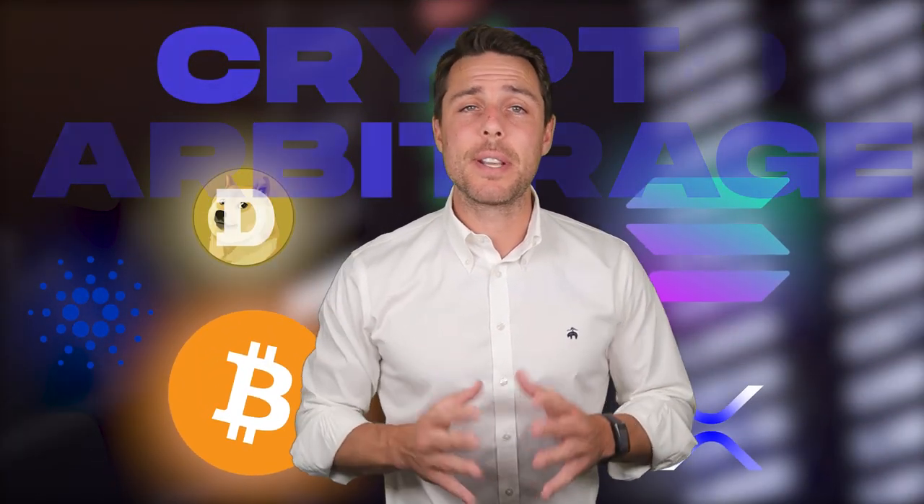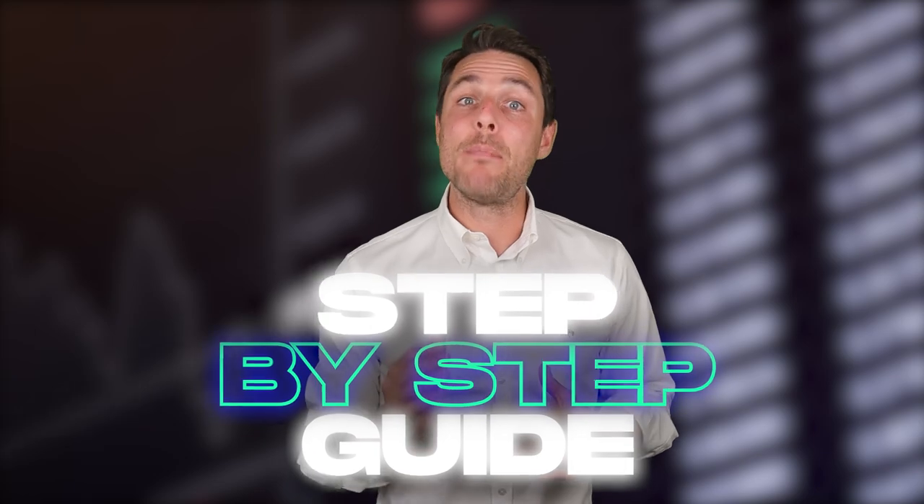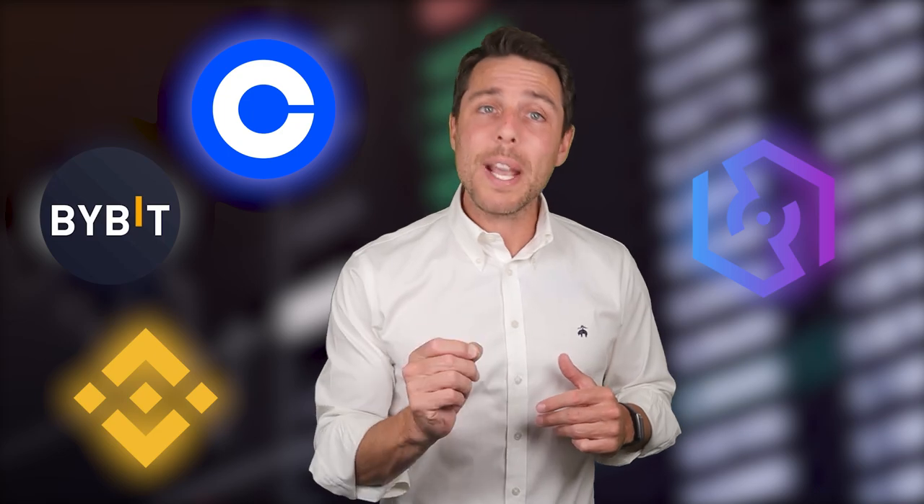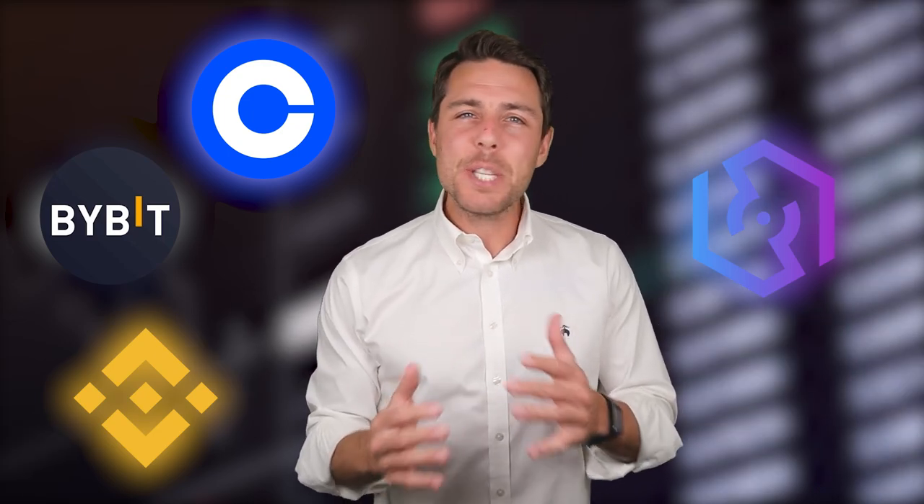In this video, we'll explore crypto arbitrage using Solana as an example. This strategy involves leveraging price discrepancies across different exchanges. We'll walk you through a step-by-step process of buying Solana on trusted platforms like Binance, Coinbase, or Bybit, and then selling it on CoinsPS to potentially capture these price differences and generate profits.